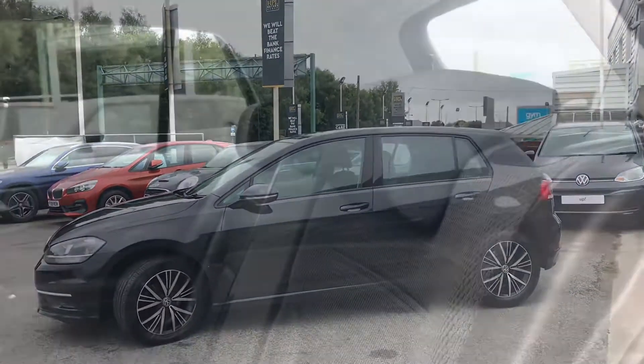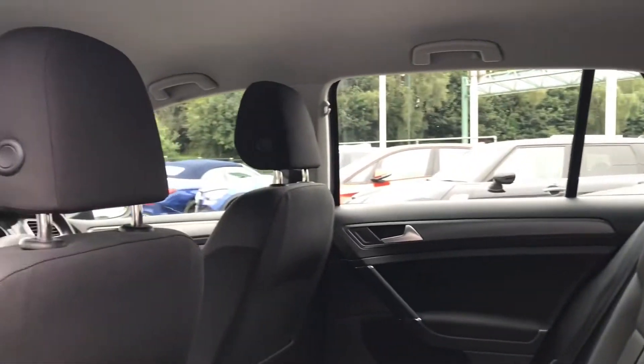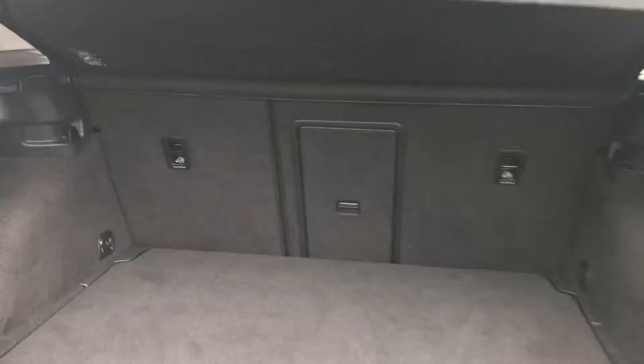Making our way inside the back of the car, you can see we have the Titan black interior upholstery. It's very spacious in the back — great if you've got small children as they'll have their own breathing space. Coming around to the back, we have the Volkswagen branding that we simply push in and lift to get access to a very spacious boot.